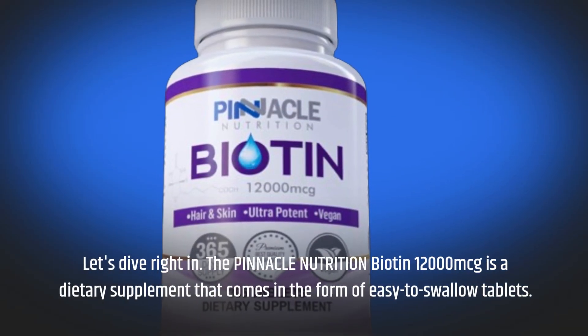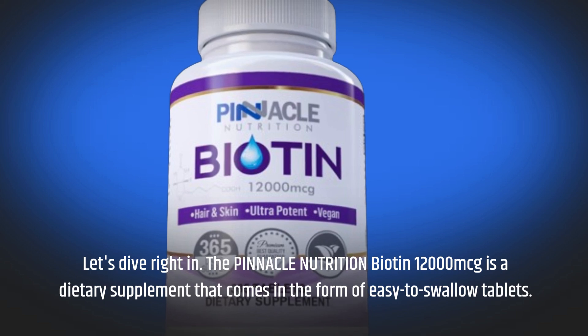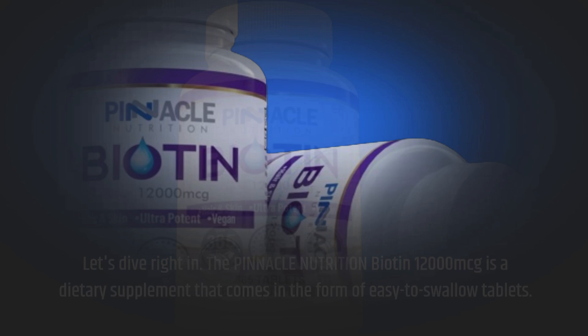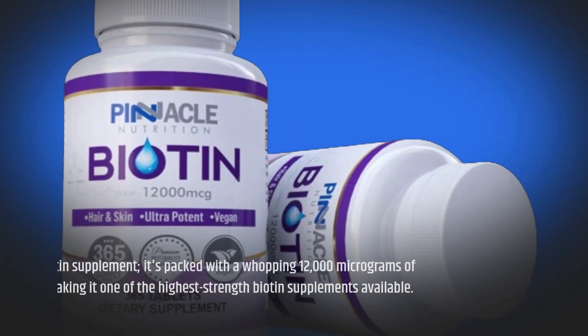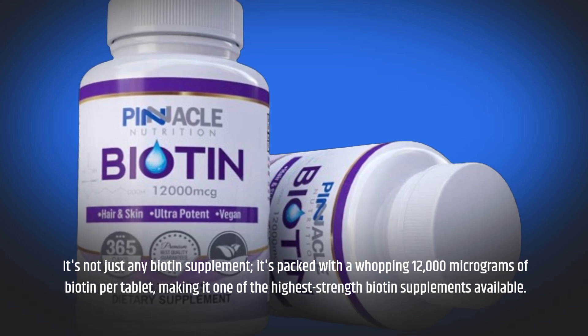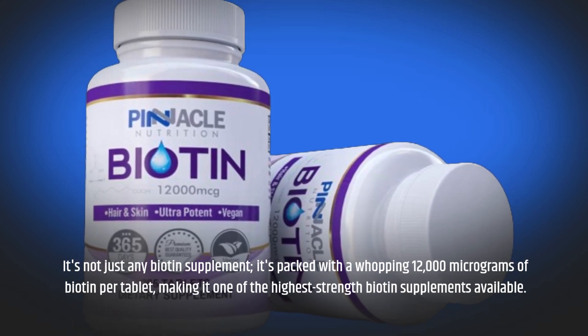The Pinnacle Nutrition Biotin 12,000 MCG is a dietary supplement that comes in the form of easy-to-swallow tablets. It's not just any biotin supplement — it's packed with a whopping 12,000 micrograms of biotin per tablet, making it one of the highest-strength biotin supplements available.